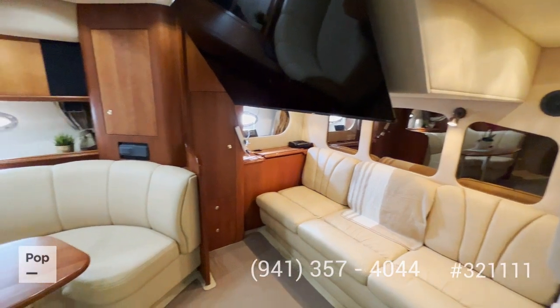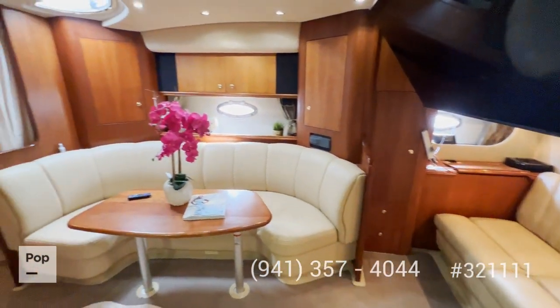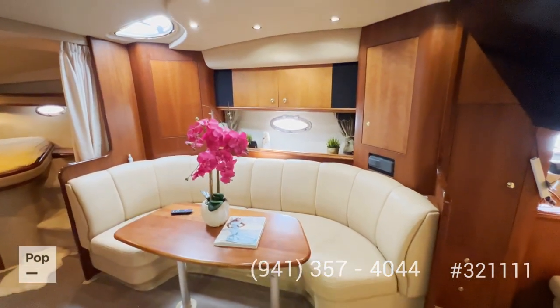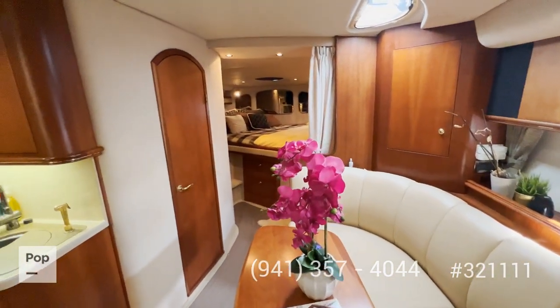There are big closets over there, and this whole area can be enclosed with a curtain. Right next to it, we have the dinette, which also converts into a bed. You can actually sleep six people in this boat, and there's lots of storage throughout.